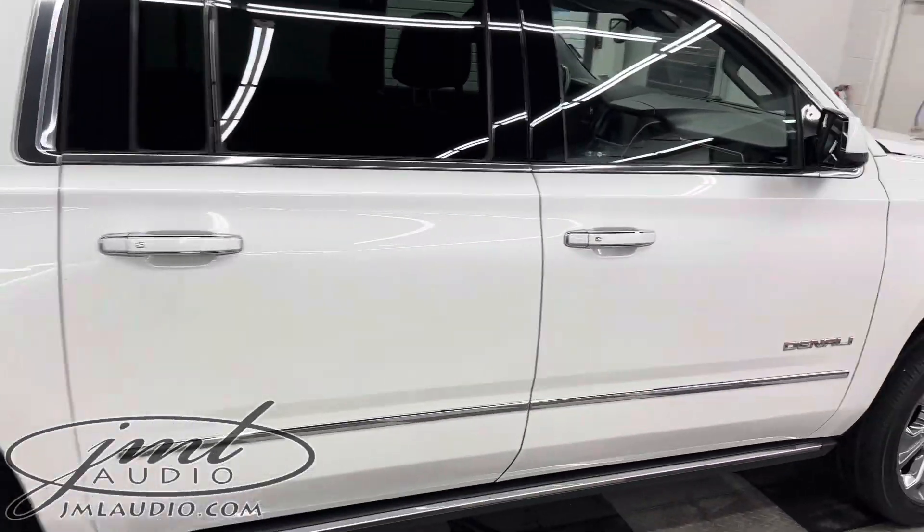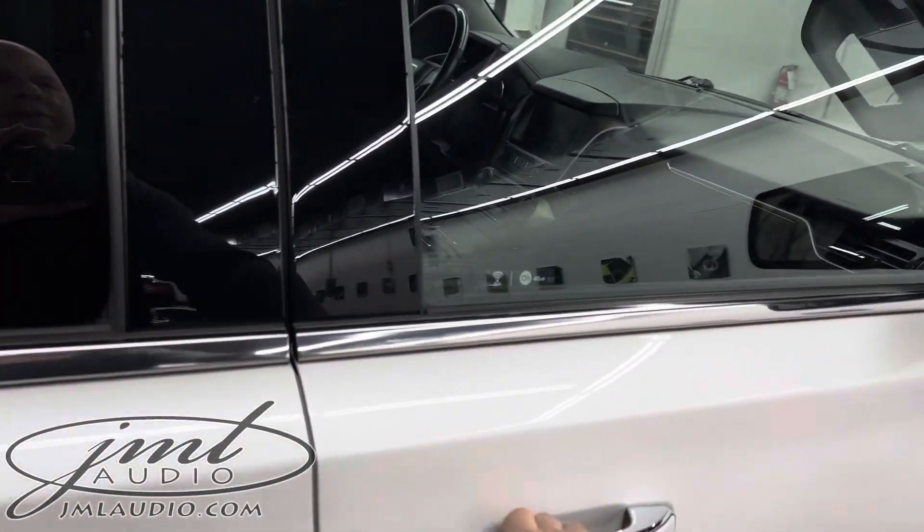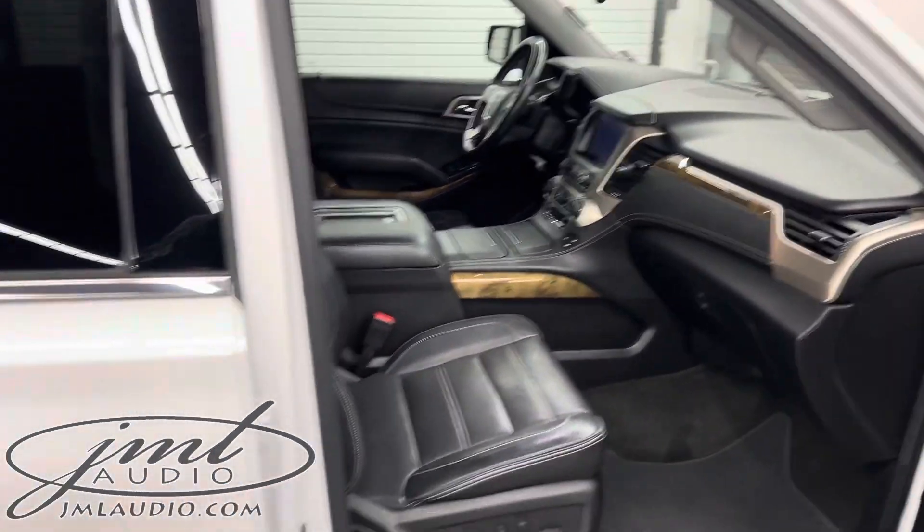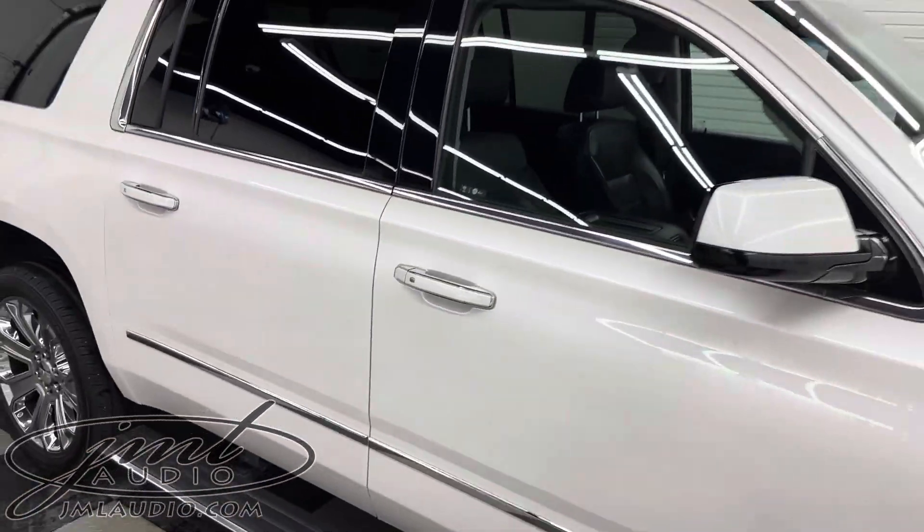Get all cleaned up and freshened up once again. Try the interior here — brand new car. If you have any questions, let us know anytime through our website, which is simply jmlaudio.com.